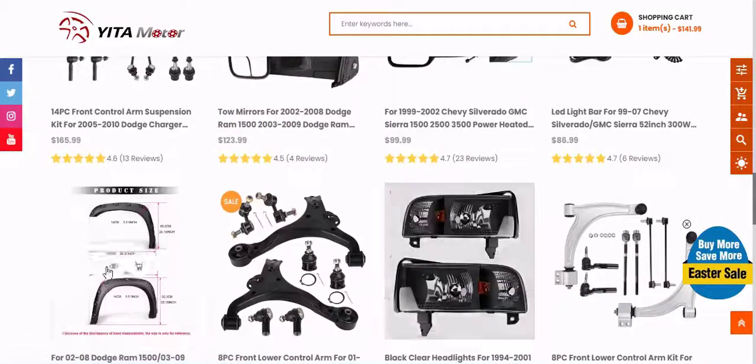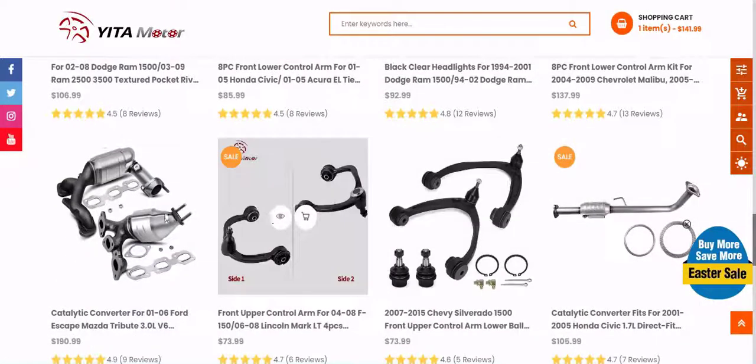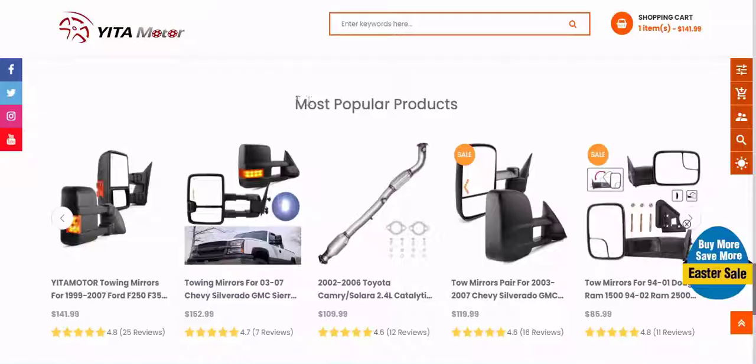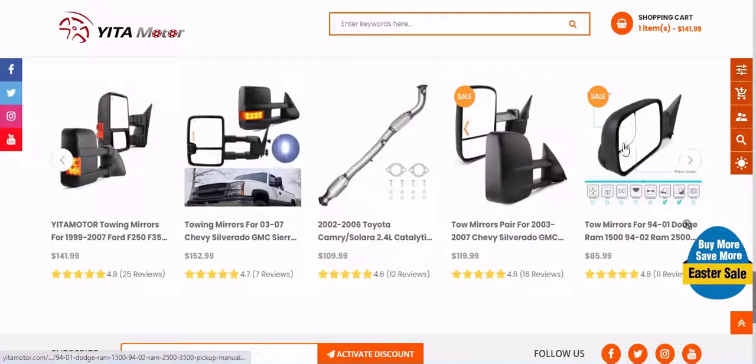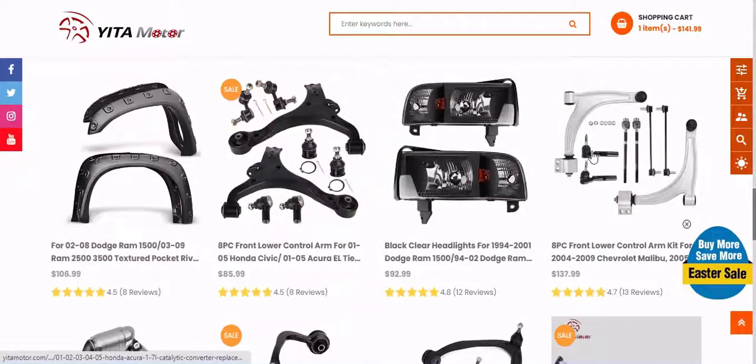Yitamotor provides a wide selection of LED lighting accessories such as LED light bars, interior and exterior car lights, light strips, and more. At Yitamotor.com, we offer you the best selection of automotive LED lights with the latest cutting-edge technology for our customers worldwide.